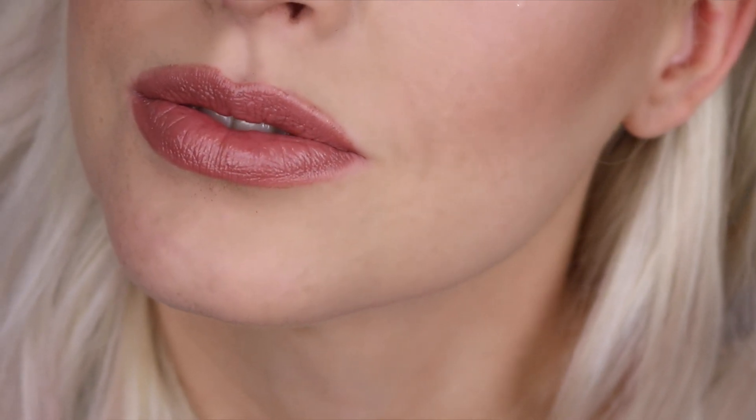This lipstick is so lightweight and buttery and super moisturizing and shiny. It feels so light on the lips but has such a high impact. And that is the finished look, you guys. I hope you enjoyed it. If you did, make sure to like, comment, and subscribe, and I will see you next time. Bye.